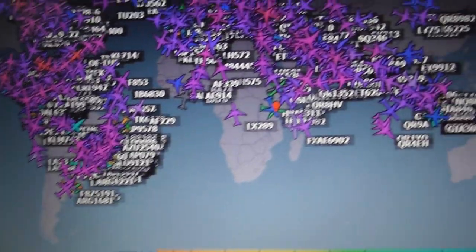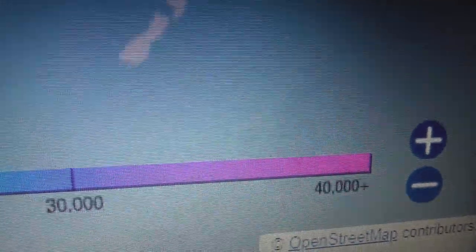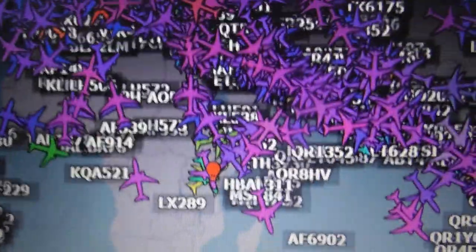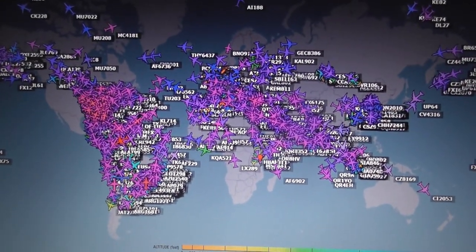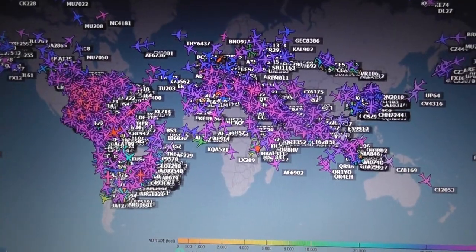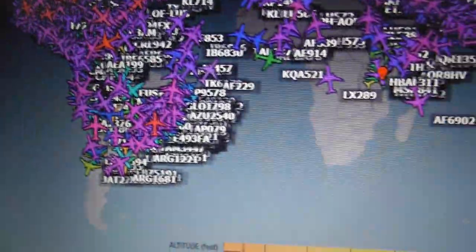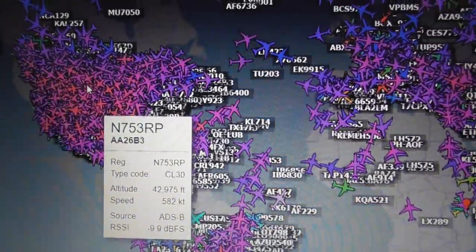Now I'm going to switch to ADS-B Exchange. ADS-B Exchange uses different colors of planes to represent height — they have a very handy color band down the bottom to explain. Planes in purple and blue are at height, stuff in orange is pretty much about to land, and green and blue could be landing or taking off and gaining height. They've got coverage all over the world, which is brilliant. ADS-B Exchange is free.